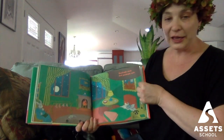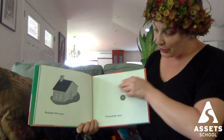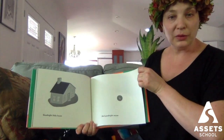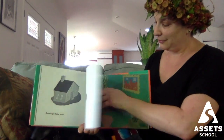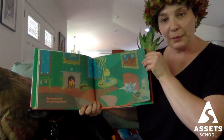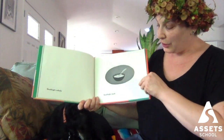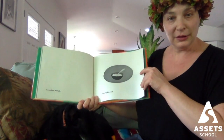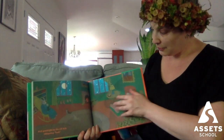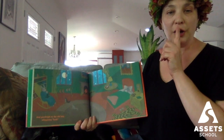Goodnight, clocks, and goodnight, socks. Goodnight, little house, and goodnight, mouse. Goodnight, goodnight, comb, and goodnight, brush. Goodnight, nobody. Goodnight, mush. And goodnight to the old lady whispering hush.